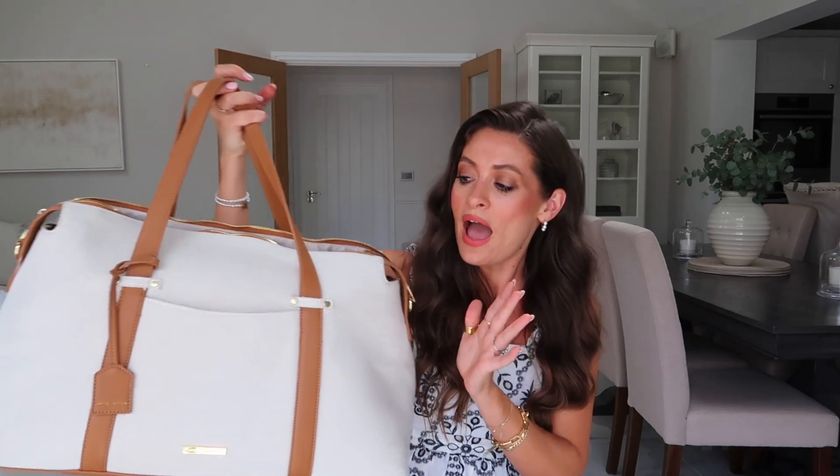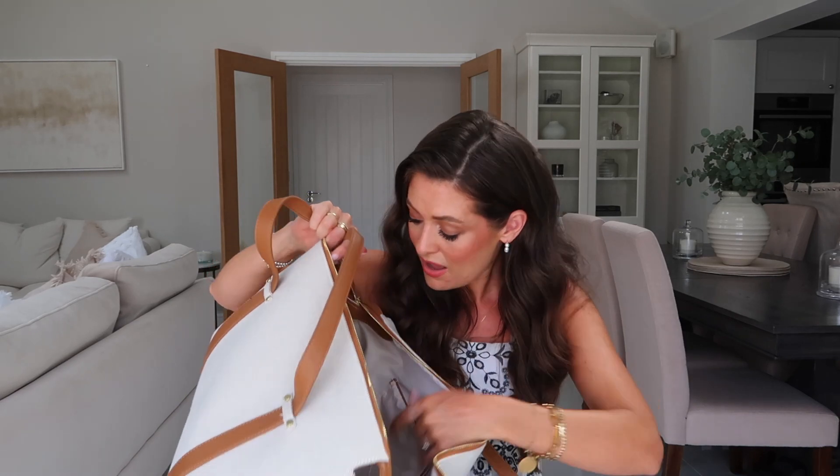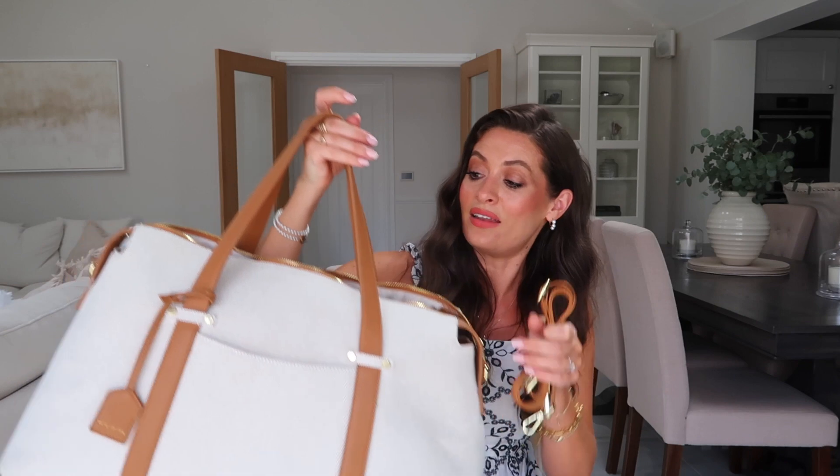Then I wanted to quickly mention this Katie Loxton bag, which was sent to me very randomly — it just turned up in a big box. It's a really lovely travel bag and super lightweight. My partner Lou actually took it on our cruise while I took a little carry-on suitcase. You can fill it full of clothes and shoes and it doesn't feel too heavy. It fits loads in, has pockets on the inside, and also comes with a long strap so you can wear it over your shoulder. It's a really lovely style.